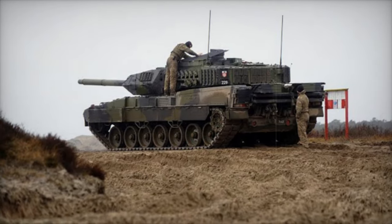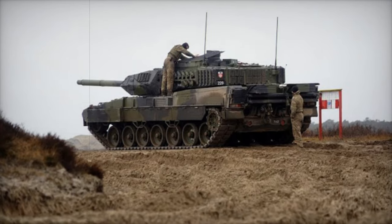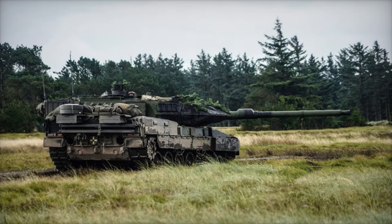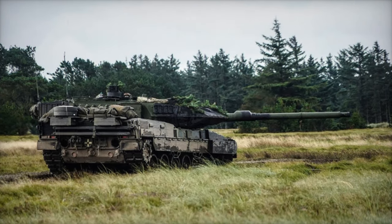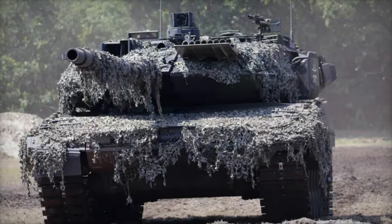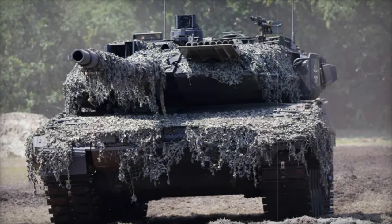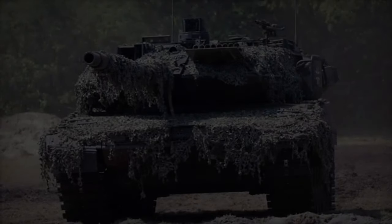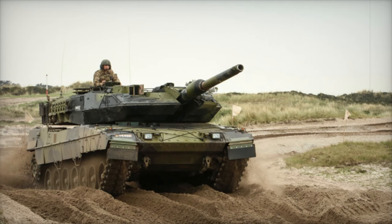The Leopard 2A7's mobility has been significantly improved with an upgraded power management system, ensuring efficient operation in various terrains. Whether in rugged environments or on urban battlefields, the tank demonstrates remarkable versatility. The tank's enhanced mobility also contributes to its overall battlefield effectiveness, making it an agile and reliable asset in rapidly changing combat situations.